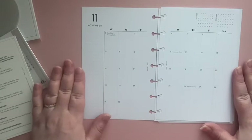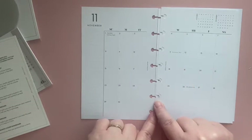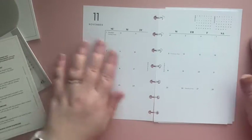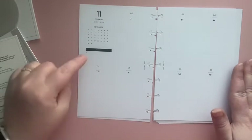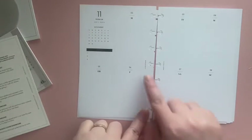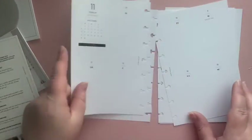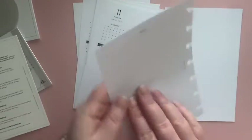Here is your monthly view — you have a note section, and it is a Sunday through Sunday start. It does have your holidays in there and tells you when daylight savings time ends. For those of you that do that — I'm in Arizona, so we don't do that. It's sun, sun, and more sun. And then this is the vertical style for 2021 but in 2020 dates. You have a place for priorities, your month view, and then each day. You also get a little notes section.